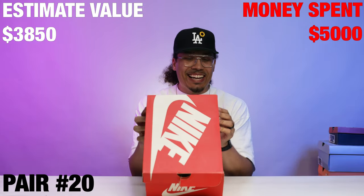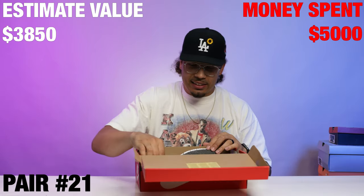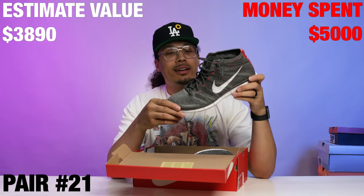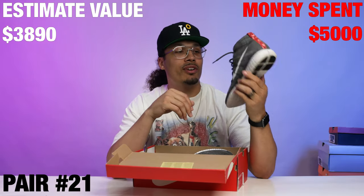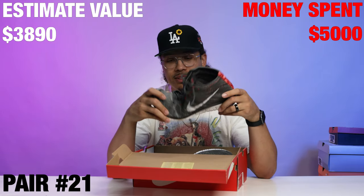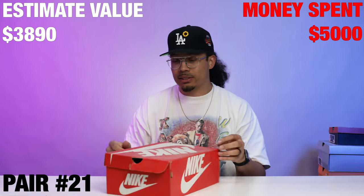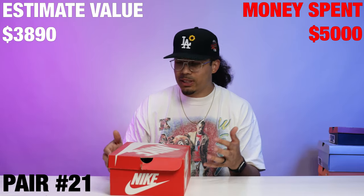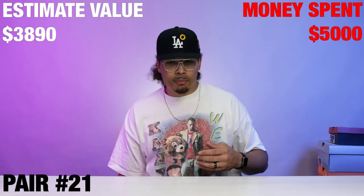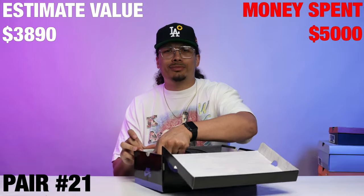Nike Free Fly Nate, size 12 — these honestly look clean. These are probably very comfortable, and this is going to be a good pickup for somebody. If these were a size 13 I would snag these and keep them because you need some good everyday shoes — I wouldn't be mad at having these in the collection at all.